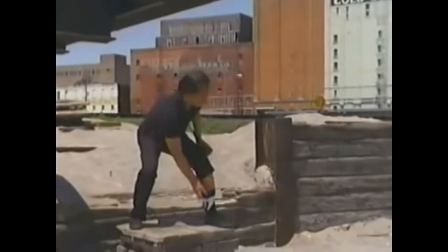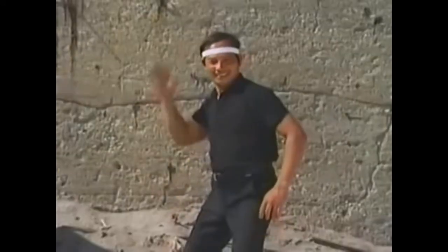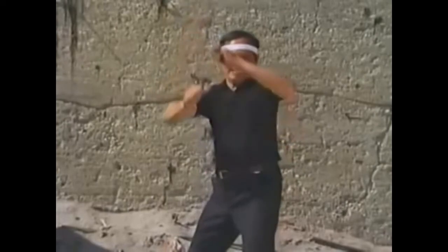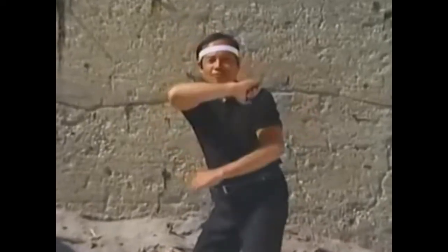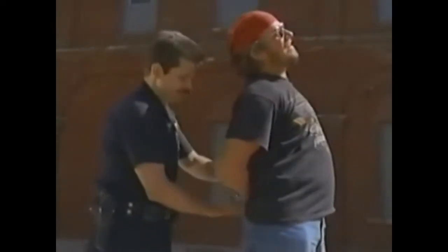And concealment can be almost anywhere. Sometimes poor tactics give an unarmed defender access to an officer's duty knife. Do your escort procedures make sure it stays secure?